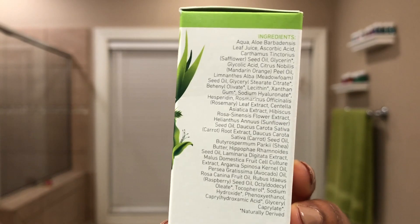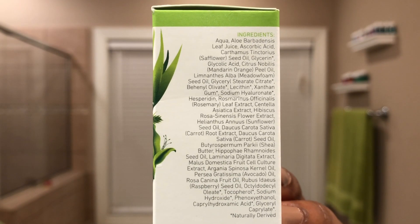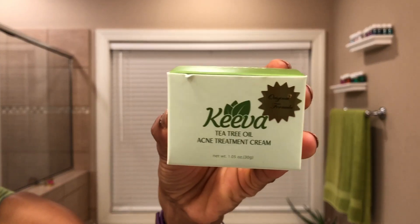In addition to loving how this serum makes my skin look and feel, I also love that it's made with natural ingredients that are not harmful or harsh to my skin. Some of the ingredients include glycolic acid combined with vitamin C and hyaluronic acid to boost cell renewal, plus argan oil, sunflower oil, shea butter, and avocado oil, which all help nourish the skin.